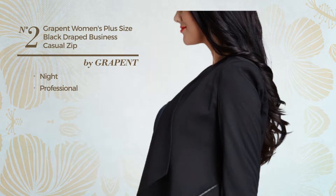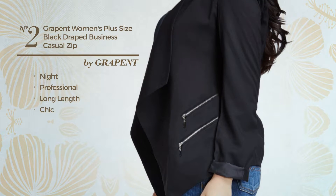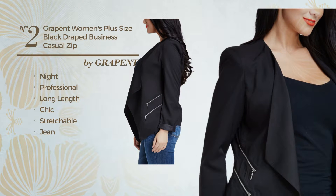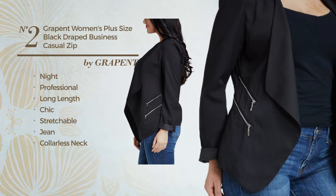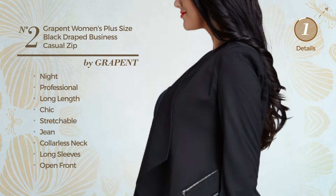Number 2. A night professional long length blazer. Featuring a chic look, made of stretchable jean, this blazer includes collarless neck, long sleeves and open front. Available merely in black color.